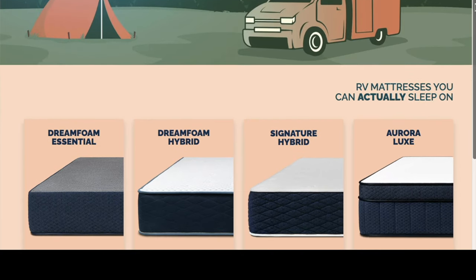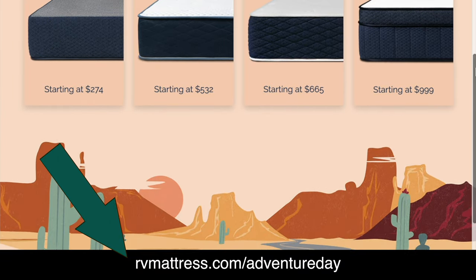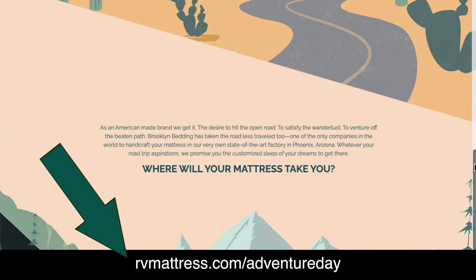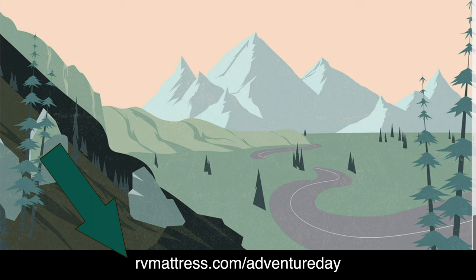And best yet, Brooklyn Bedding is giving all of the Today is an Adventure Day listeners a 25% discount. All you need to do is go to rvmattress.com/adventure-day to take advantage of that great discount. Whether you're looking for a mattress for home or your RV, check out the full line of options available on the website.